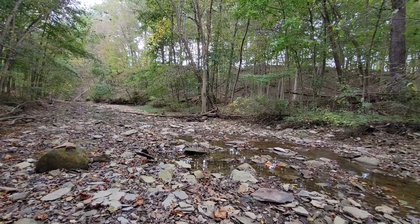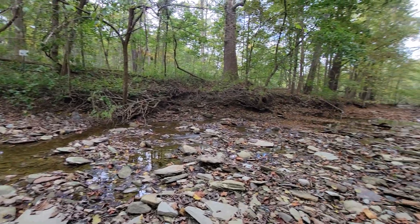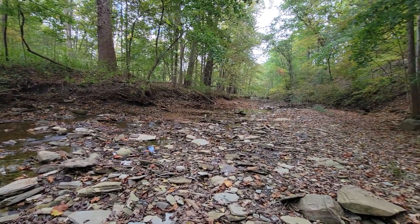Alright guys, time to head out. We found some great brachiopods, crinoids — lots of little Mississippian-aged fossils here. It's only been about 20 minutes, not a bunch, but we're leaving it here. Anyway, thank you so much for watching. Don't forget to like and subscribe. Have a great day!